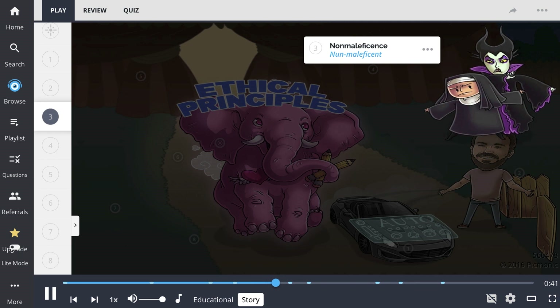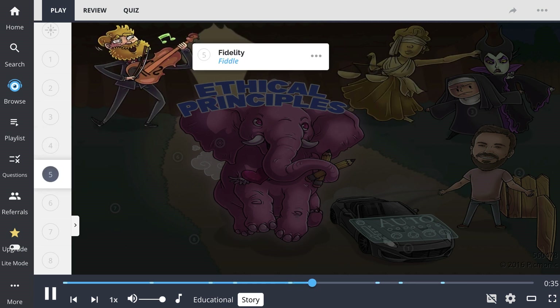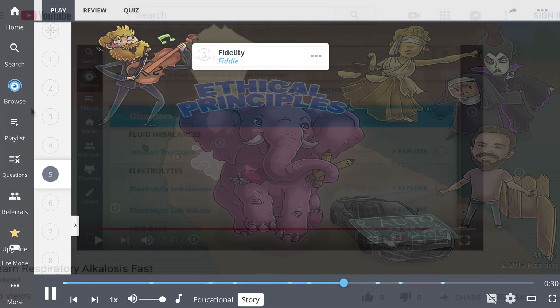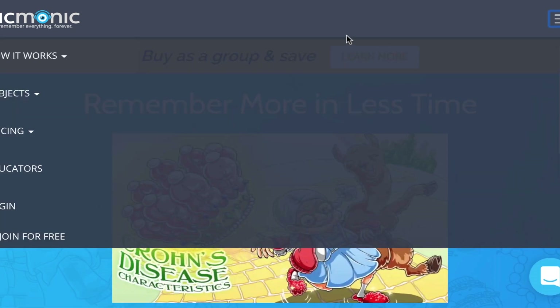Luckily, a nun on the rescue crew held her back, along with help from Lady Justice herself. The circus fiddle player didn't know what to do, but kept playing as I stampeded past him. For the rest of the story, check out pickmonic.com and sign up for a free account.